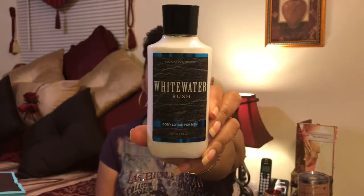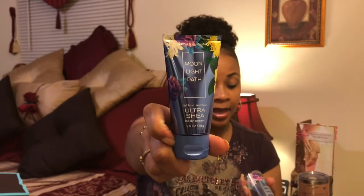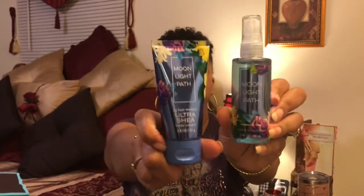For my hubby I got White Water Rush, and I also got Moonlight Path. I don't know if I'd ever sniffed it before but it smells really good. The shea butter cream was originally six dollars and the fragrance mist was also six dollars, but they were 75% off so that was a real big savings on both — I think they came up to a dollar something, maybe close to two dollars.